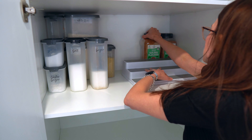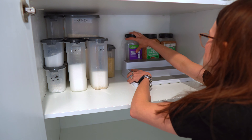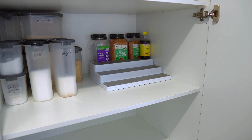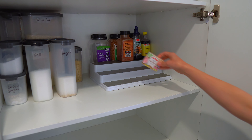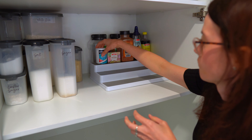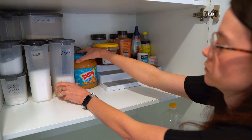When organizing a really deep cupboard, one of the things I always think about is how often I'm going to need to access those items. Things I'm not needing every day are fine to go at the back for long-term storage, and items I'm grabbing daily or weekly I want nice and close up front.